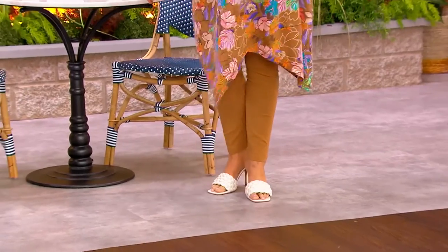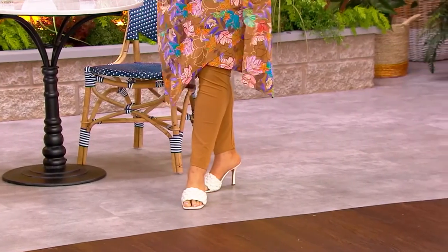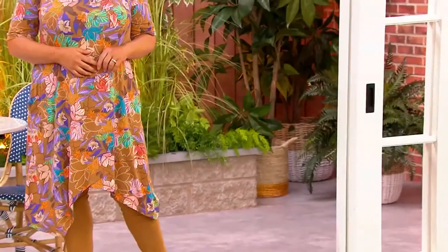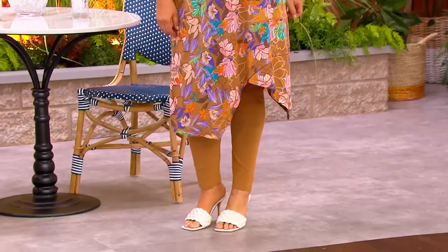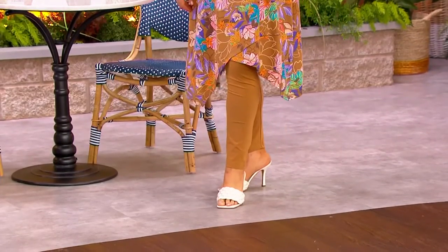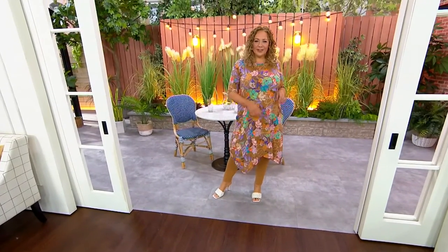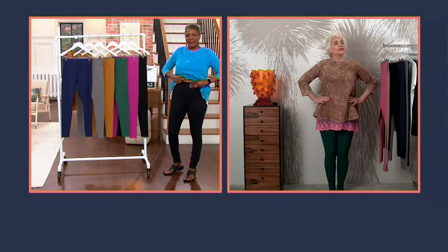Whether you're layering under a long tunic or a dress like you're seeing on our beautiful Rebecca, this is the kind of pant that is so flattering — it makes your legs look so nice. They fit and they are flattering. When I made these, one of the things I heard so often was, 'Lori, I can't even get my leg in a legging.' So the opening is that perfect length, the calf fits beautifully. They are not too tight — not some shaper you want to take off — and not too thin that you don't want to bend over, and not too thick where you can't stand wearing them. They really are at that perfect place.